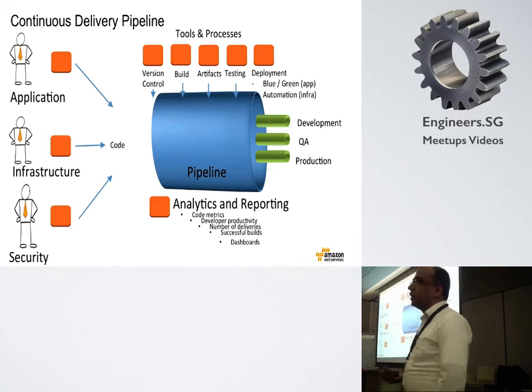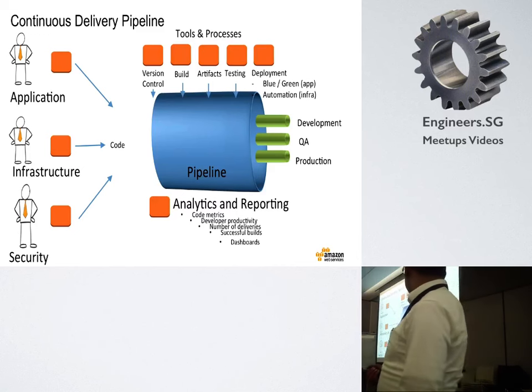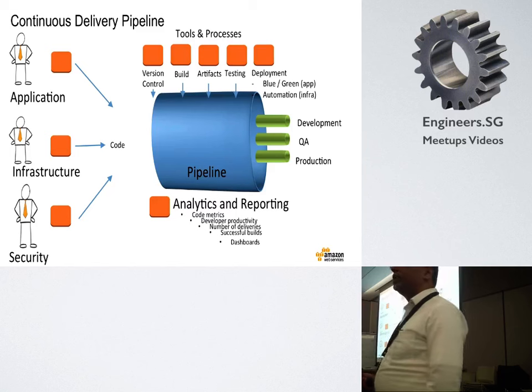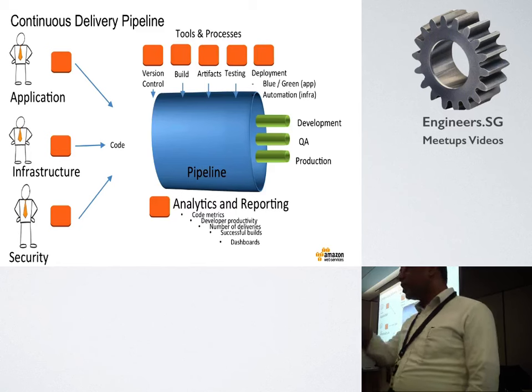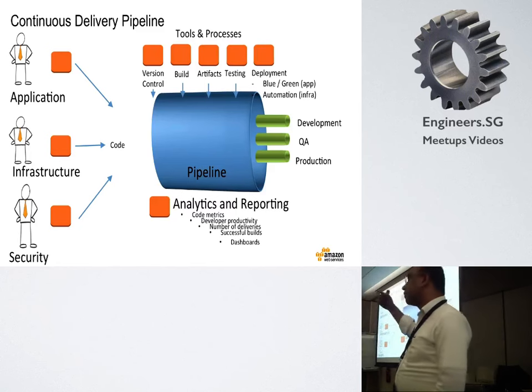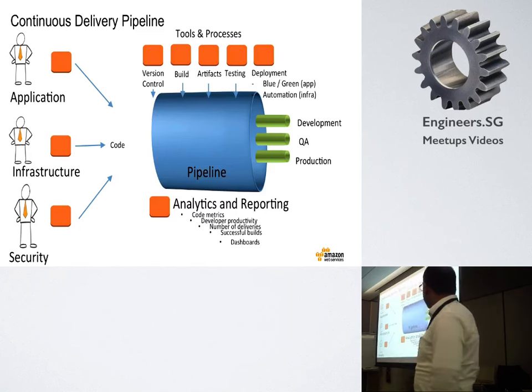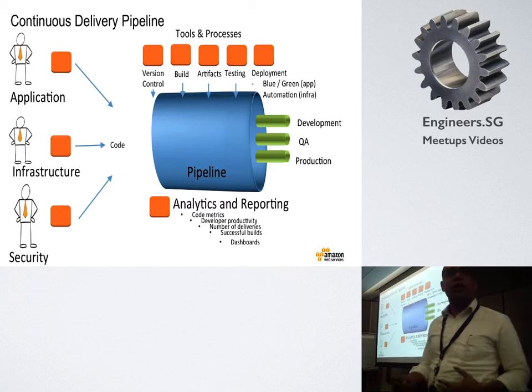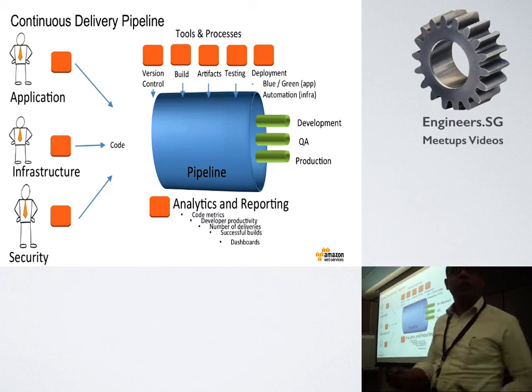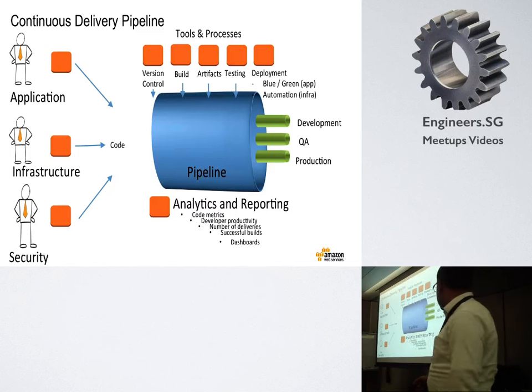Once you measure something, you can try and improve it. For example, you could have code metrics and see over time how the complexity of the code has been evolving. You could have code coverage metrics, and you could see over various releases how you've been improving your code coverage — is it increasing or decreasing? Those are indicators of code quality. You could use the number of check-ins per day to measure how agile you are — that could be an input to your process.